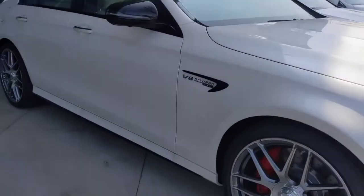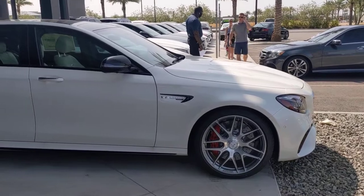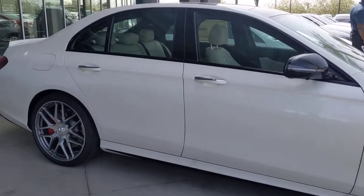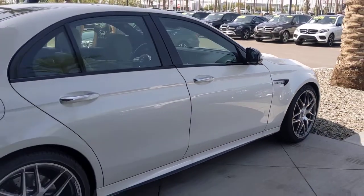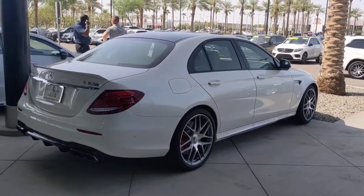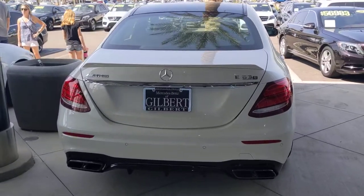Ben, let me know what questions I can answer regarding this E63 S. We ship about 50 vehicles a month across the country — here to help you out however I can. You can reach me on my cell phone at 602-561-7672. If you're here in the valley, it'd be my pleasure to assist you with a test drive.